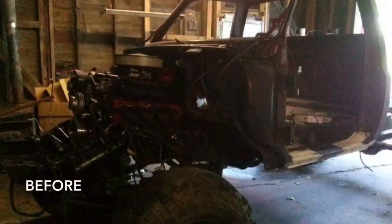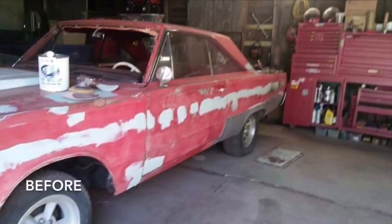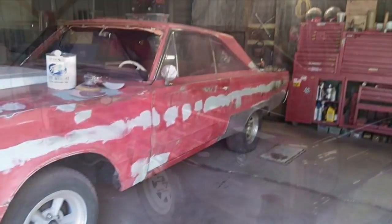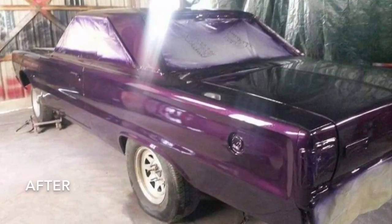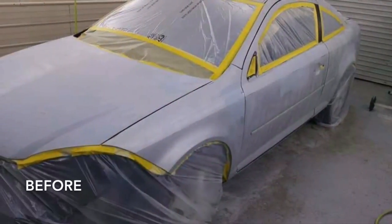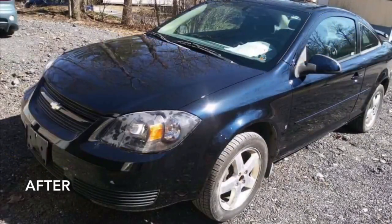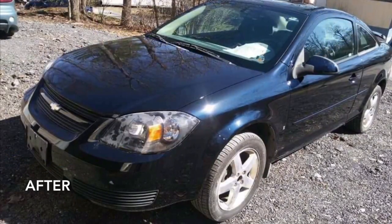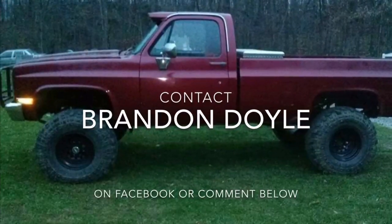If you're local to the Maryland area and you're looking for someone to paint a vehicle for you, feel free to drop a comment below, send me a message, or look up Brandon Doyle on Facebook. Him and his wife are trying to start a small business together and they have experience painting cars, trucks, motorcycles, tractors, trailers, and now school buses. This will be the first thing we're having somebody else do on the bus.